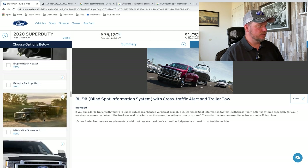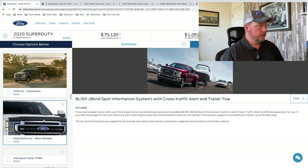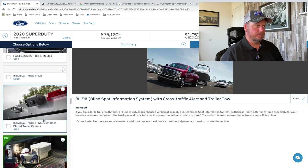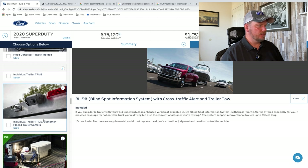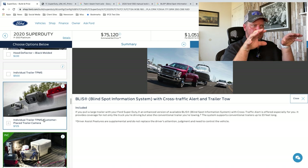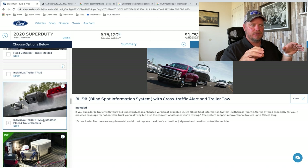Engine block heaters, backup camera, alarm, a hitch kit, hood deflector. Individual trailer tire pressure gauges — so you can add trailer pressure monitoring system for each of the trailer tires. That way, when you pull up the driver information screen between the dials showing speed and RPMs, you can actually see the trailer tire temperatures as well. Pretty handy.